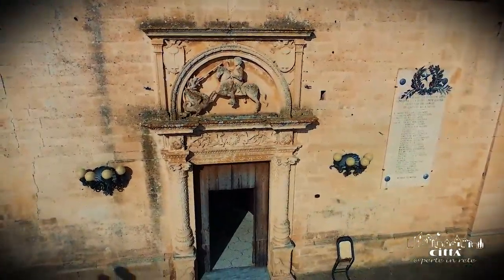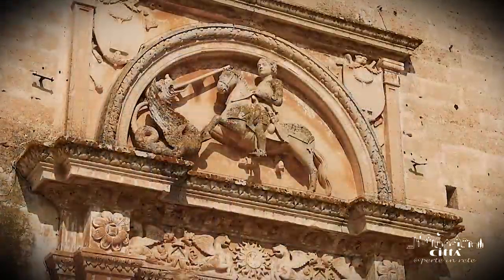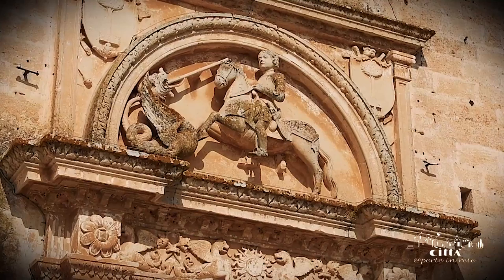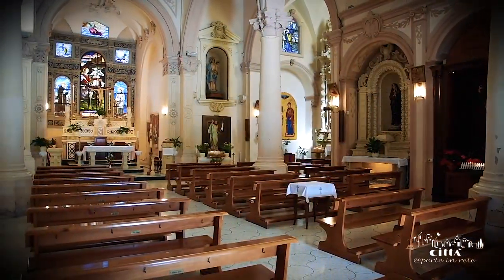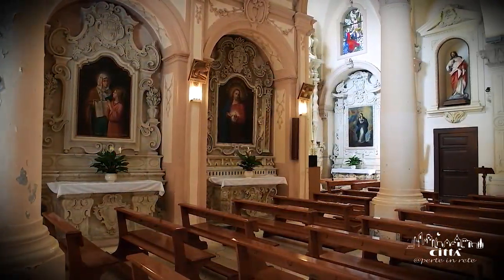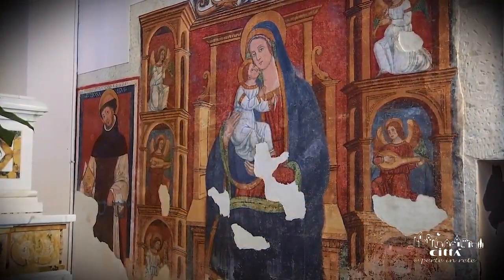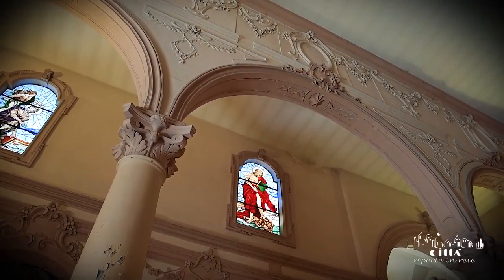At the centre of the 16th century portal, one finds the Holy Knight George intent on attacking a dragon, the symbol of evil. The interior of the church has three naves and side altars. Looking at the decorations, one finds several renovations carried out in the 18th century.